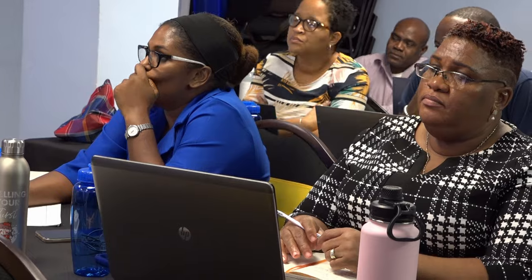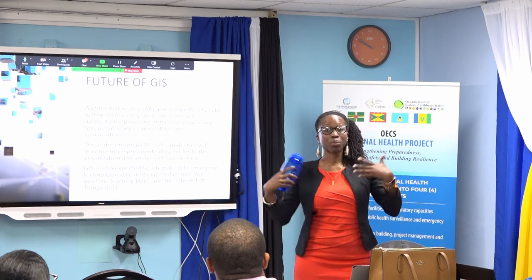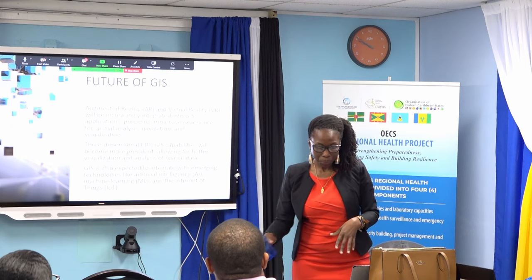Environmental Health Officer Glenda Etienne-Seapal said she was pleased to be part of this learning exercise and expressed hope to incorporate the knowledge acquired on GEO Hub and GIS mapping and monitoring in her day-to-day duties. We're hoping that it can allow us to map and monitor trends among at-risk populations, and with being able to do that, we expect to allocate resources better. Our decision-making will be more informed, and we'll know what interventions to apply among those populations.